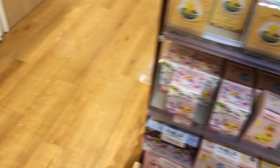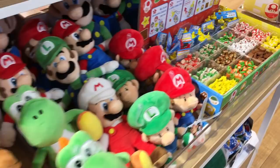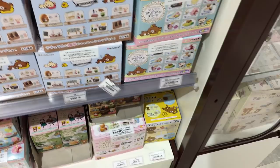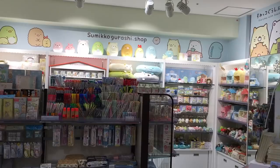Some Mario stuff, and some Sumikkogurashi and Rilakkuma plushies. I really like this one — it's like a nature-themed, blue and pastel coloured series. Came out recently I think. Here's the Sumikkogurashi shop. Oh this is cute, there's so much. This is such a popular series — everything is so pastel.